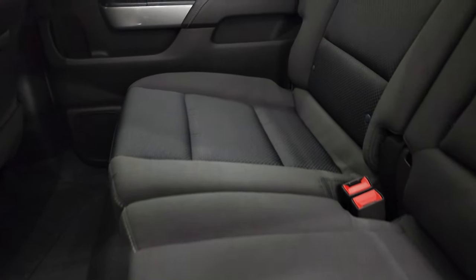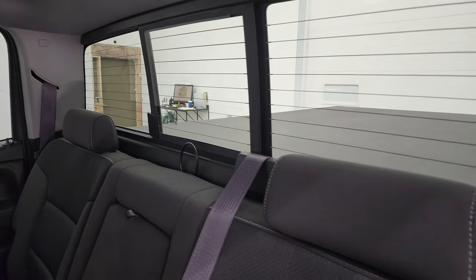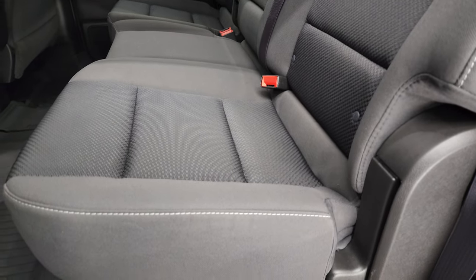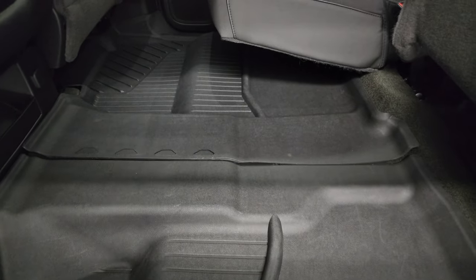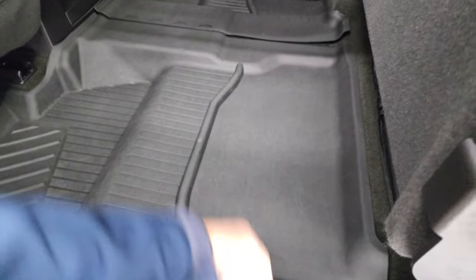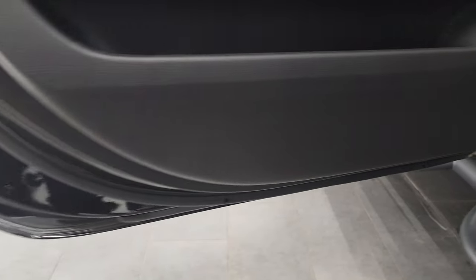Taking a look at the back doors — no rips or tears on these back seats. It does have the LATCH child safety system for any child car seats you may have, and the power sliding rear window with the built-in rear defrost. Seats are in excellent shape and look like they haven't even been sat in. You get all-weather floor mats back here which keep your carpeting looking like new, plus side curtain airbags. The bottoms of the doors all look really good on this truck.